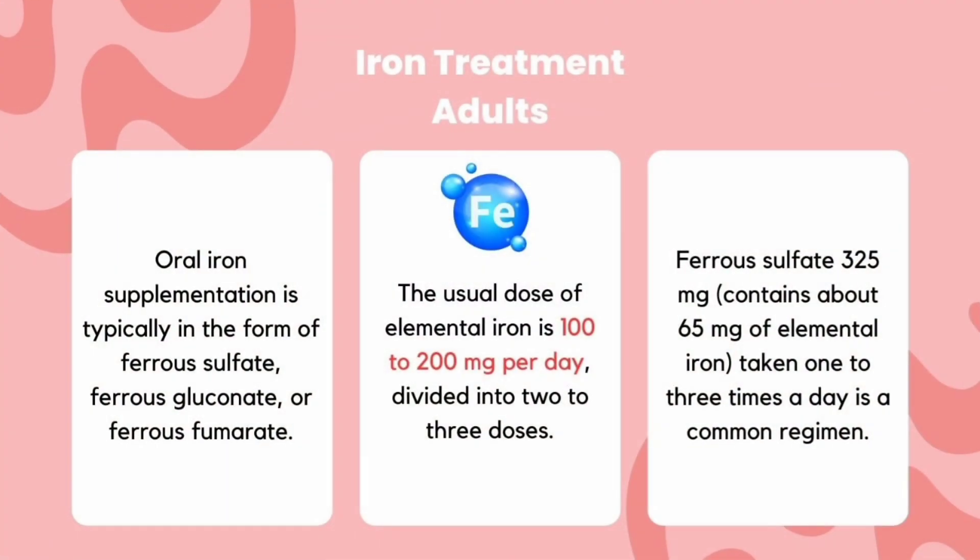Ferrous fumarate, ferrous gluconate, and ferrous sulfate are the most common forms of oral iron.